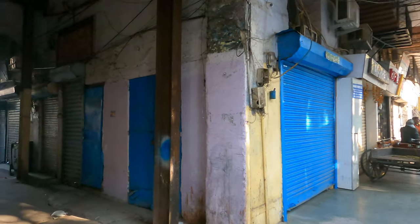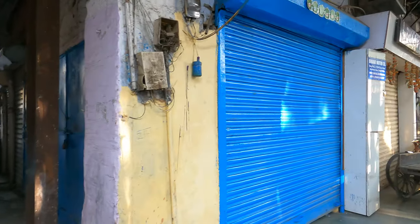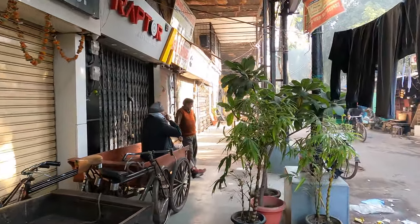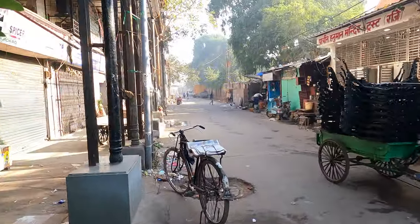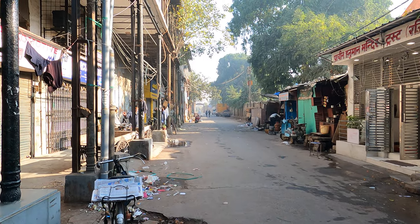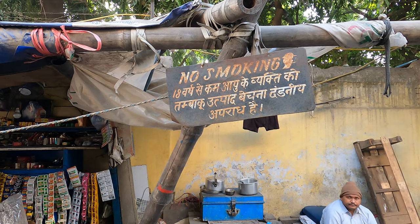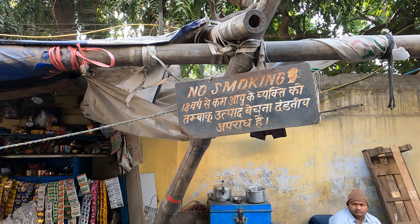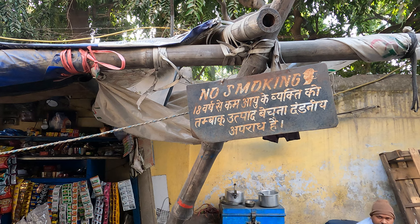Now I am walking on this lane which is right next to the St. James Church, and I'll tell you a little story. It's believed that the church was built because James Skinner was once badly injured in battle and he prayed to God to save his life. He said that if he survives, he'll build a church in Delhi, and that's what he did right here.